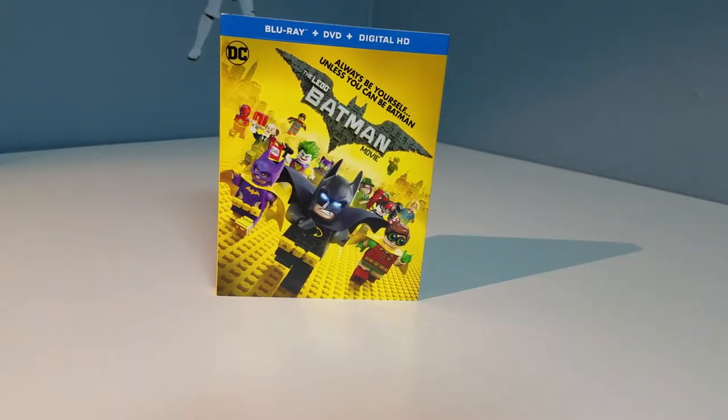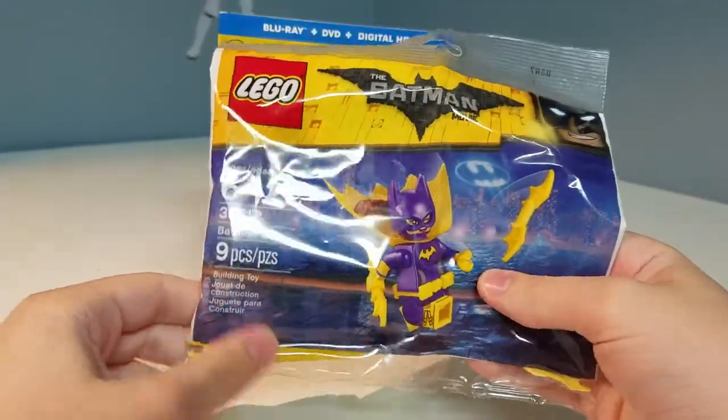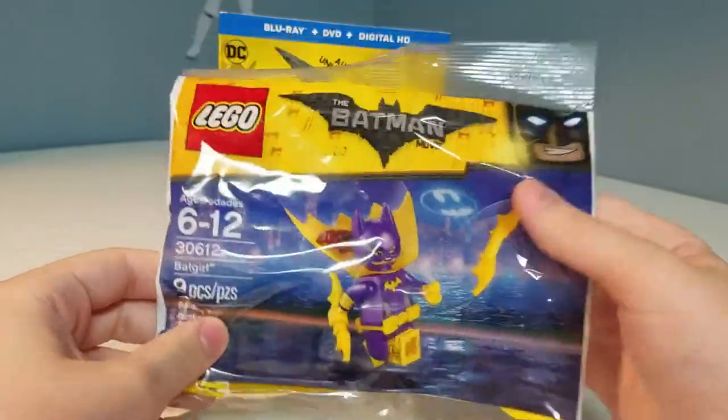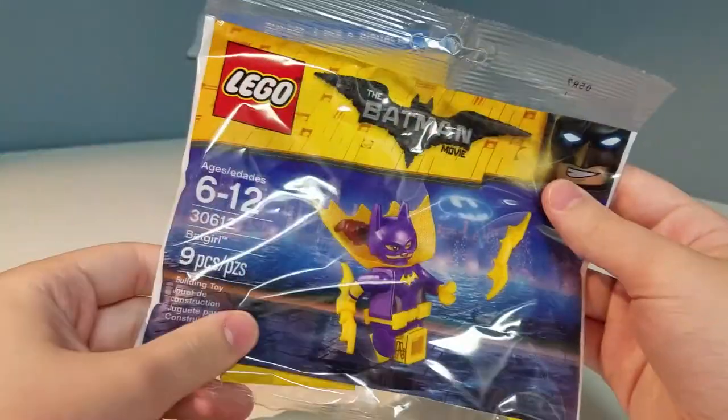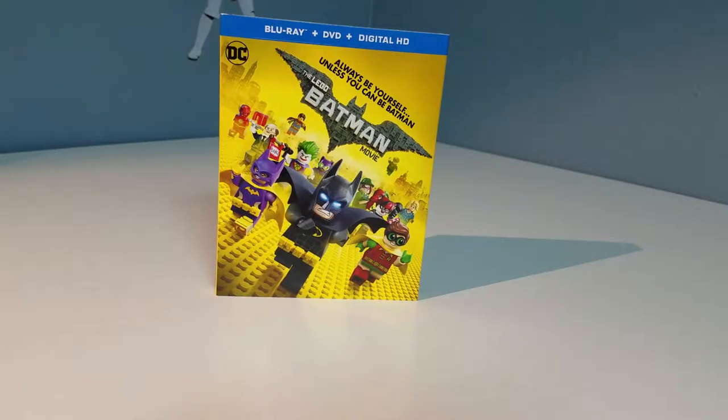Next we got our polybag, which is going to be the miniature review for today since I'm going to be opening this. I didn't really want to consider this a miniature review at first, but then I decided — there's a polybag in here, might as well make it a miniature review. Miniature reviews are all about polybags, so we've got one here.